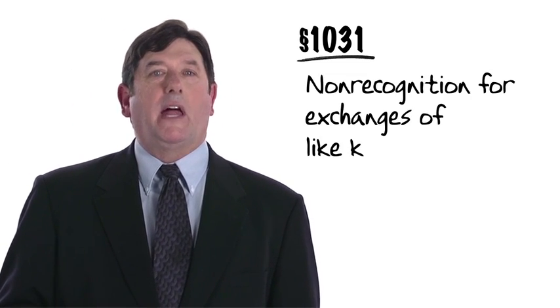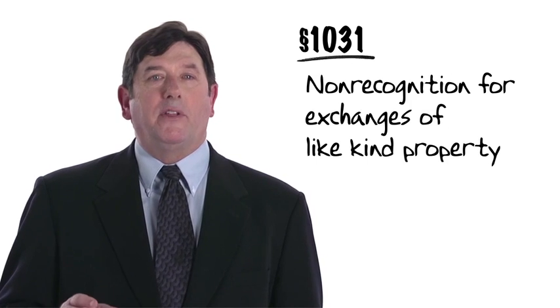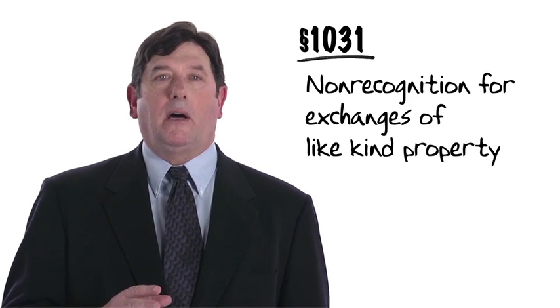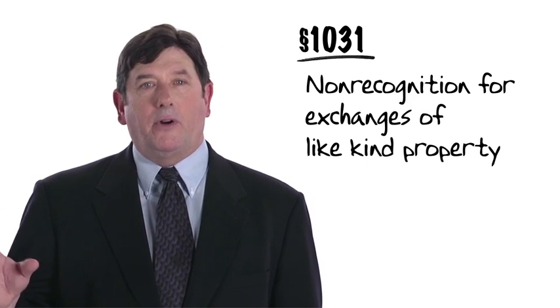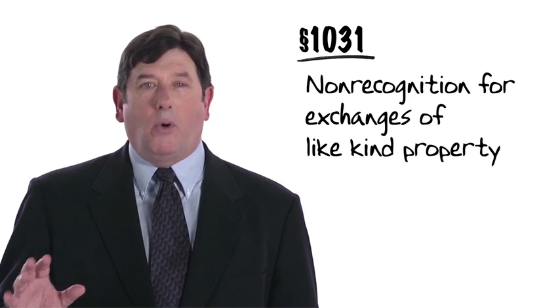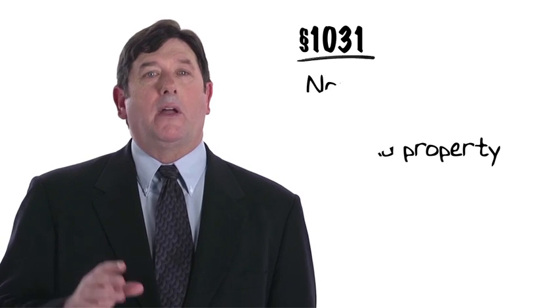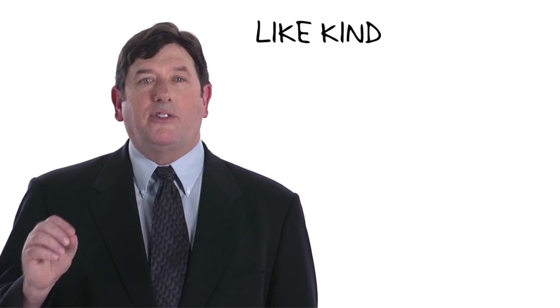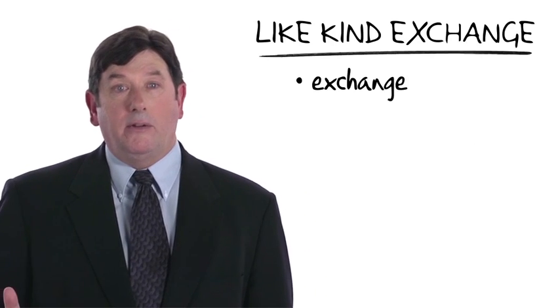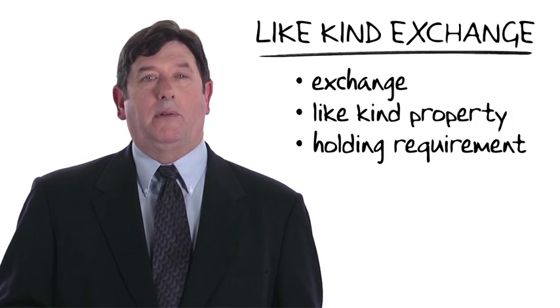Section 1031 provides a Rule of Non-Recognition for Exchanges of Like-Kind Property. The statute provides that if property is exchanged for other property of like kind, and both the property transferred and that received are either held for productive use in the trade or business or for investment, then generally speaking, neither gain nor loss is recognized. To have a like-kind exchange, we need an exchange of like-kind property that satisfies the holding requirement.